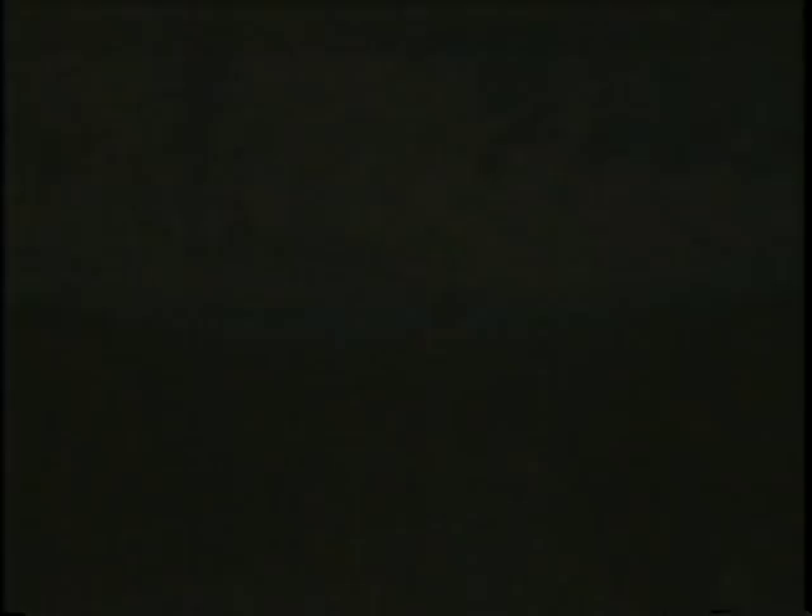He did a close pass over the IMAX camera that we had in the payload bay, so you'll see some nice footage of that later.